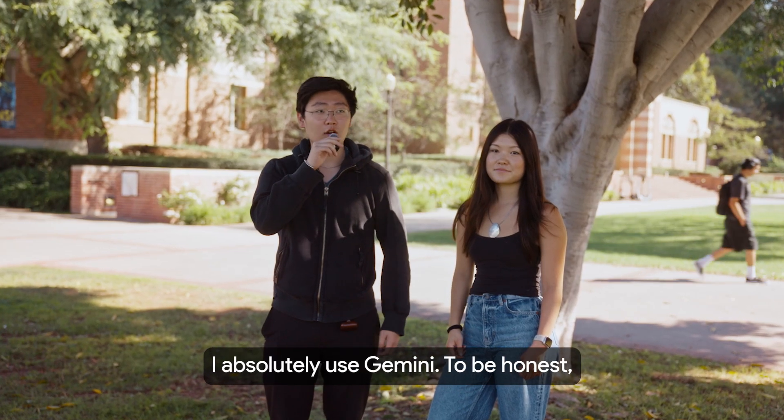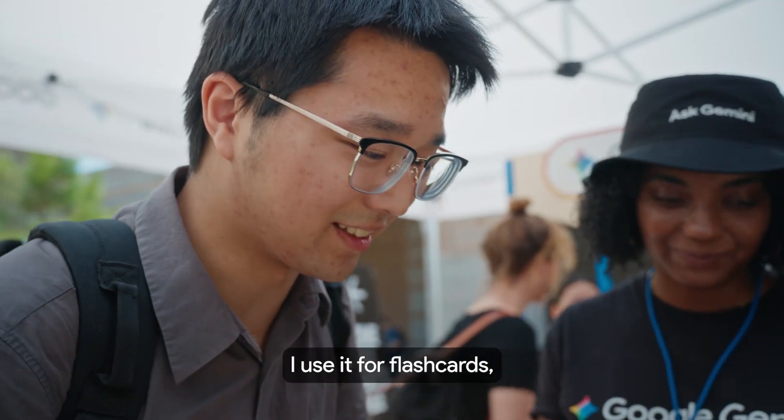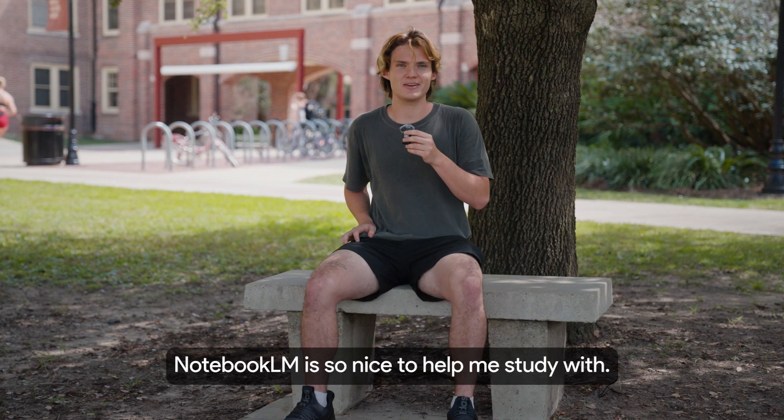I absolutely use Gemini — to be honest, I use it on a daily basis. It's very useful in my bioengineering degree. I use it for flashcards, practice. NotebookLM is so nice to help me study with.